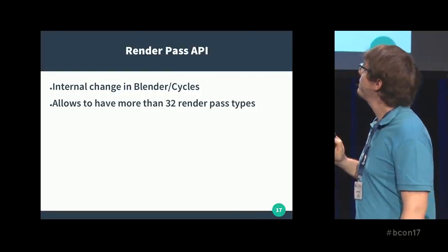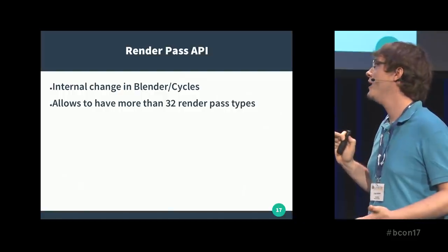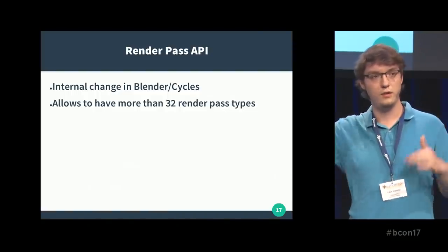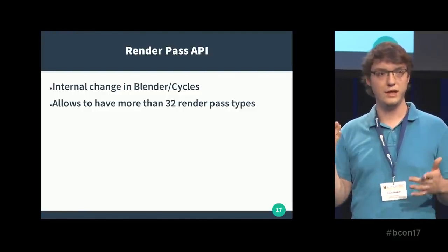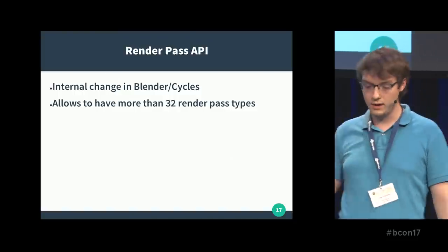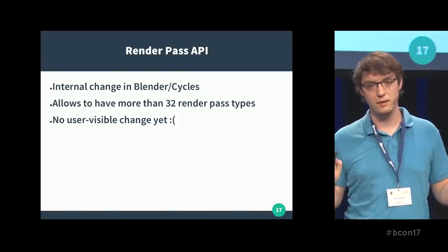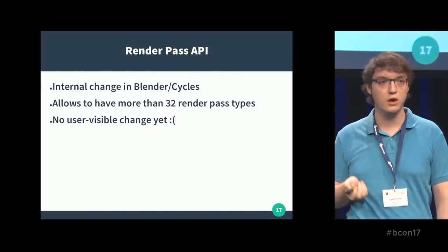Next point is the render pass API — it's an internal change in Blender, not something users really have to care about. What it does is allow more than 32 render passes at the same time. Right now in Cycles we have a lot of passes — diffuse indirect, ID passes — but we couldn't really add more because of internal limitations. Now we can have unlimited passes. Sadly, no user-visible change yet, but in the future we will get more output passes out of this.